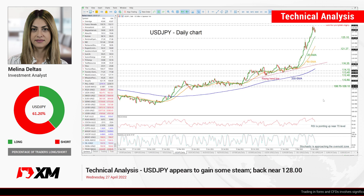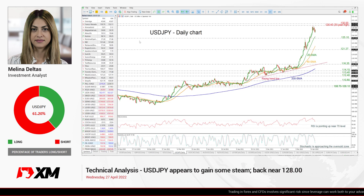Hello and welcome to this technical analysis video here at XM.com. I'm Ian, Delta's investment analyst, and we're going to look at US Dollar with the Japanese Yen in the daily time frame.